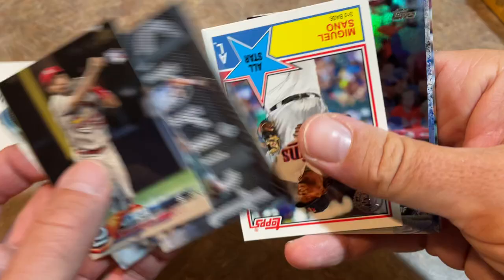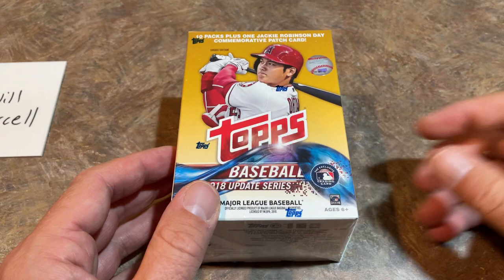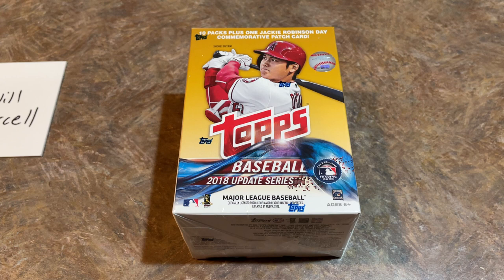We have Alex Mejia leading things off, Chris O'Grady, and Miguel Sano. A blaster box of these nowadays on eBay is about $150 or more — obviously because if you pull the Ohtani and it's a PSA 10, you've got yourself about a $300 card. And if you pull a parallel of that, you are very, very lucky. So no Ohtani in box number one. Now we're going to go into one of my favorite sets of all time: 2018 Update.